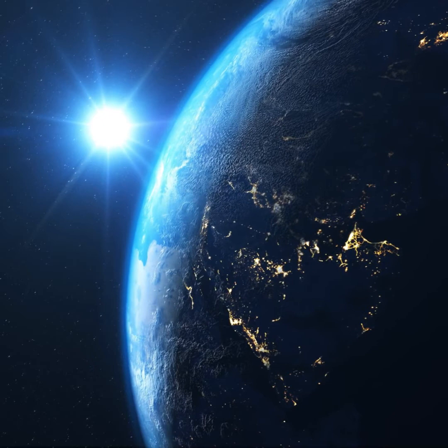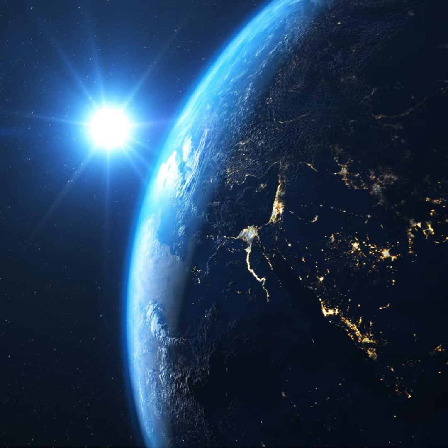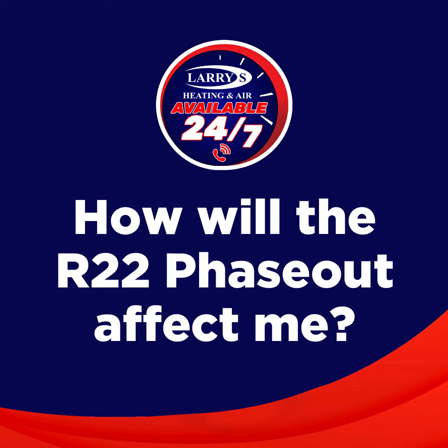As of January 1st, R22 will no longer be produced and only recovered, recycled, or reclaimed supplies of R22 will be available to service existing AC units. How will the R22 phase-out affect me?